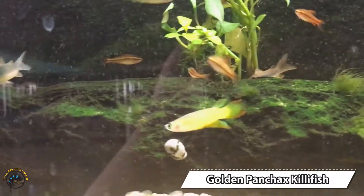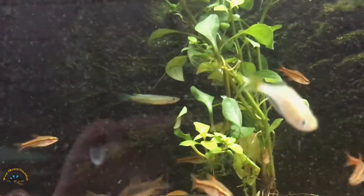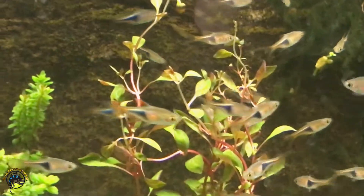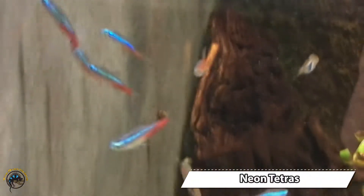We got some new golden panchex killifish. Got some more cherry barbs. And got some more harlequin rasboras.